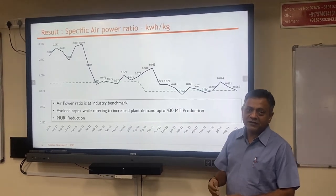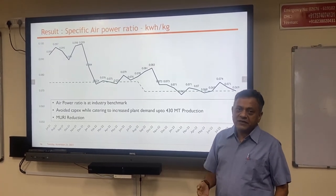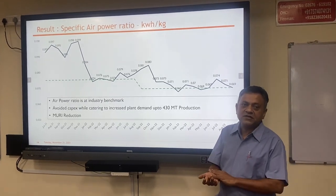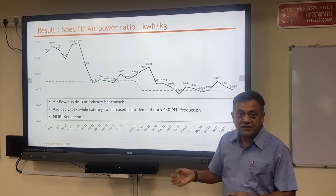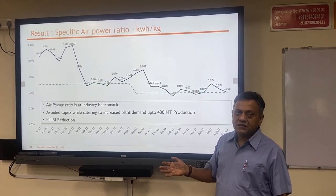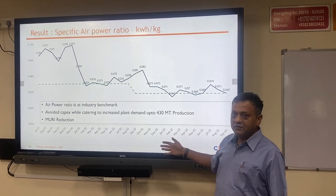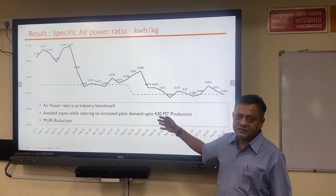Air-power ratio is our industry benchmark. When the plant capacity was around 300 tons a year before expansion, a certain level of air consumption was used. Now even with plant capacity enhancement to 400 tons, specific power consumption has improved and absolute power consumption has also gone down. Because of that, we are now delivering additional returns on operational capital investment.